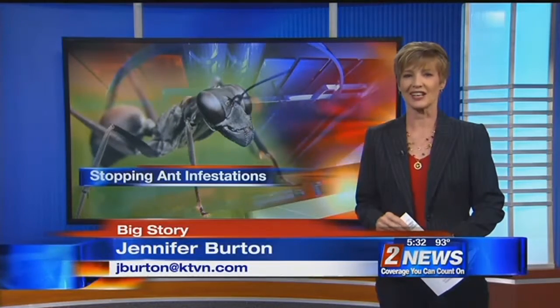Good advice — feed the ant, follow the ant, you'll find the nest. Pest control experts say you should be sure to keep any kind of ant bait or insecticide away from pets or kids. The good news is the ants really don't do a lot of harm, they're just more annoying than anything else. Covering the big story, live in the studio, Jennifer Burton, Channel 2 News.